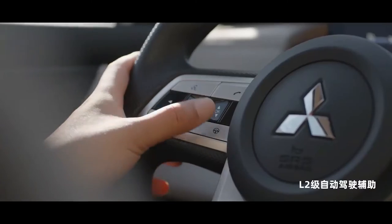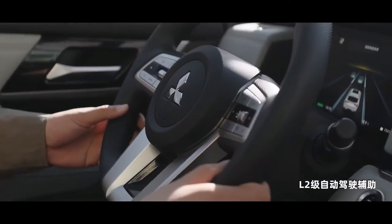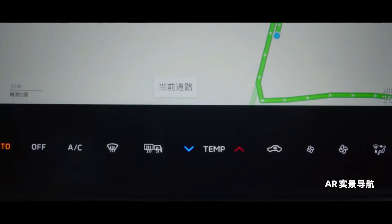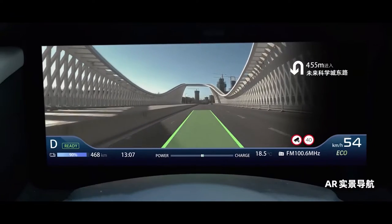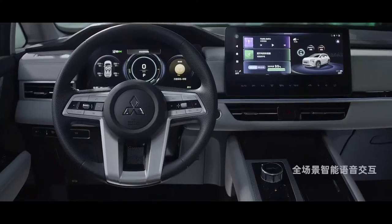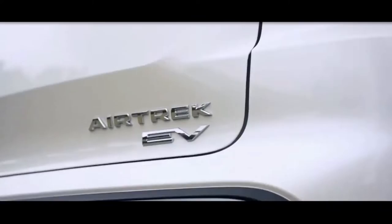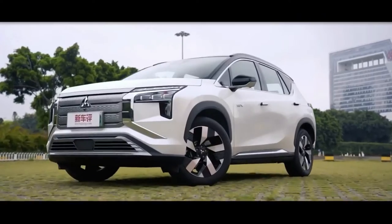Mitsubishi has unveiled its first-ever all-electric SUV, the new Mitsubishi Airtrek. Reviving an old nameplate used on the first-generation Outlander, the battery-powered SUV was developed by GAC Mitsubishi Motors Co., the Japanese automaker's vehicle production and sales joint venture in China.